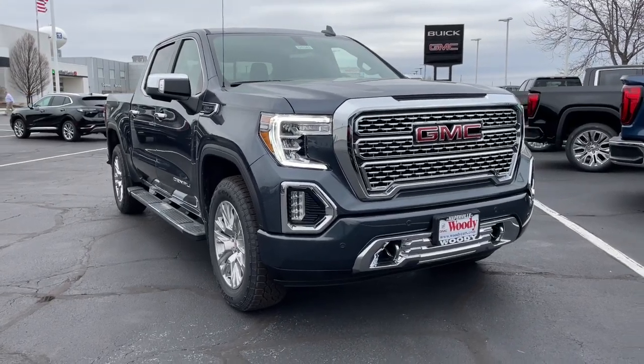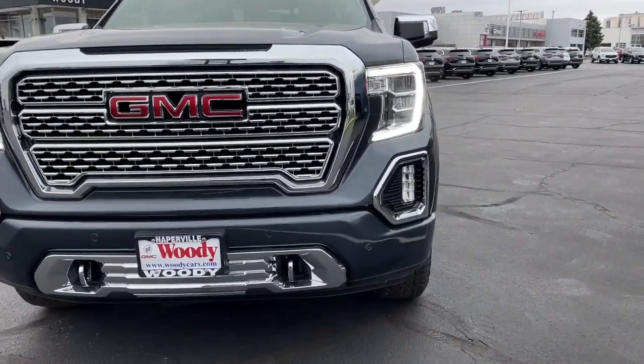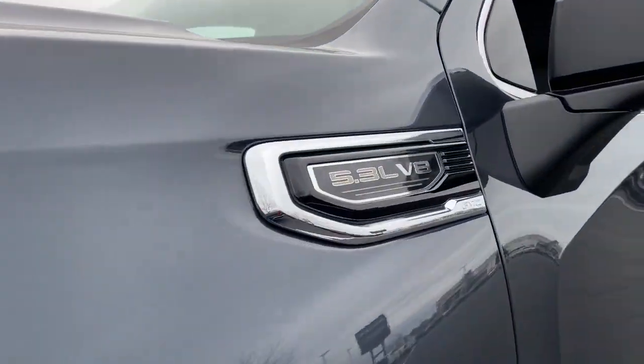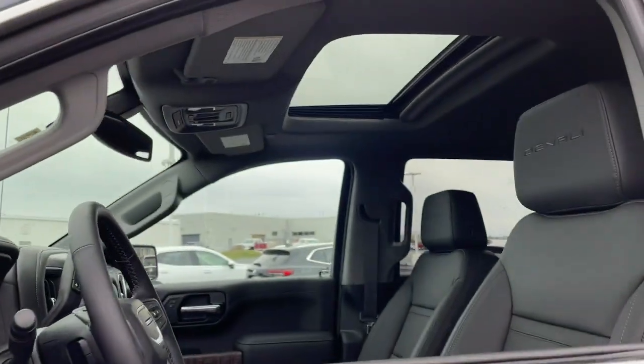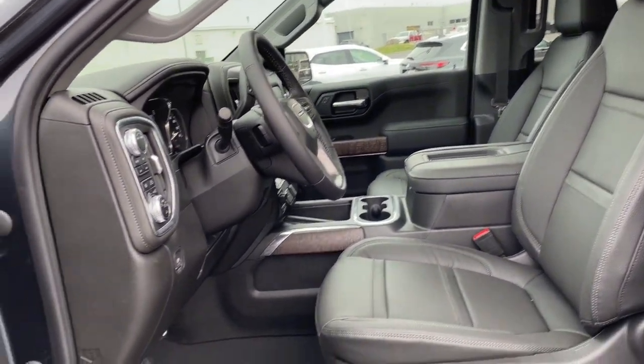Can you see yourself in the 2022 GMC Sierra? Take every journey in stride in this capable, well-equipped Sierra. Whether you're towing, hauling, or managing the everyday demands of your busy life, you can count on this brawny full-size pickup to get the job done right.